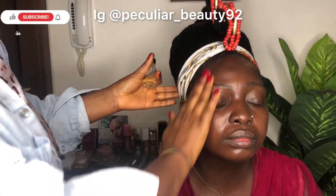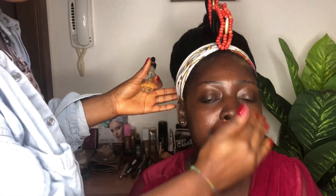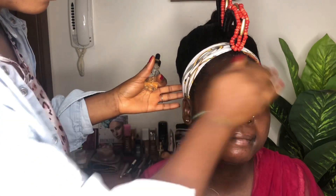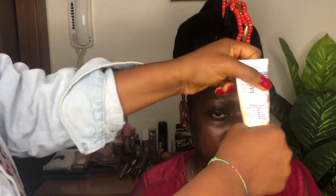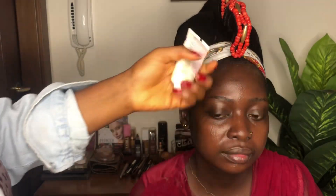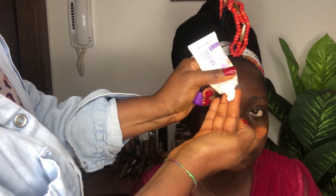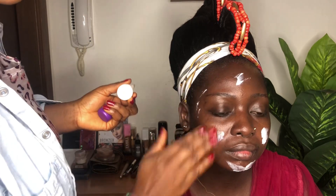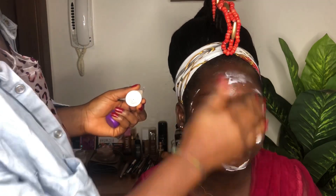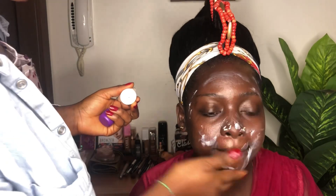As you can see, my client's face is so bright even before I've applied the serum. You have to clean your face very, very well with the cleanser before applying your serum and before applying your primer, because even if you are just coming from your bath, you have to clean your face very well so your makeup can come out beautiful.